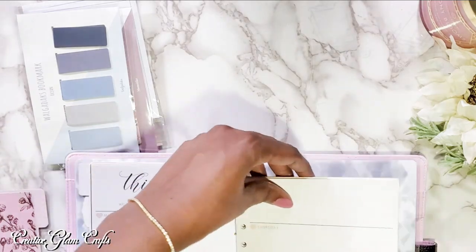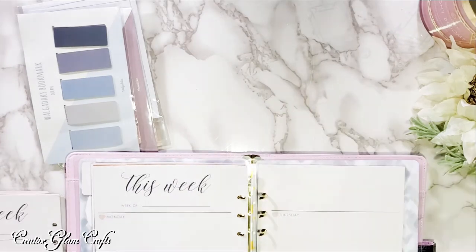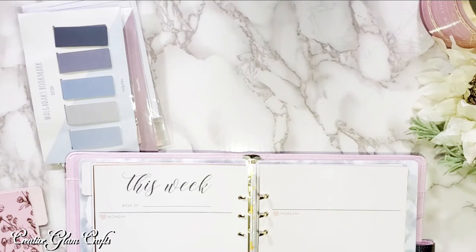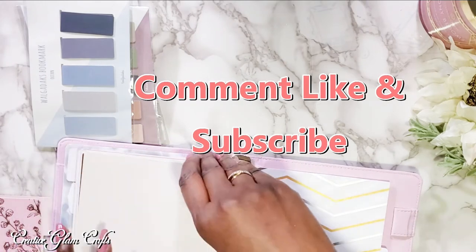I don't normally buy undated planners — I just don't. That was the whole point of me buying a planner, and you've heard me say that a hundred times. What's the point in buying the planner if it's undated? That is just how I feel. I can tell already that some stuff is going to have to come out of here.